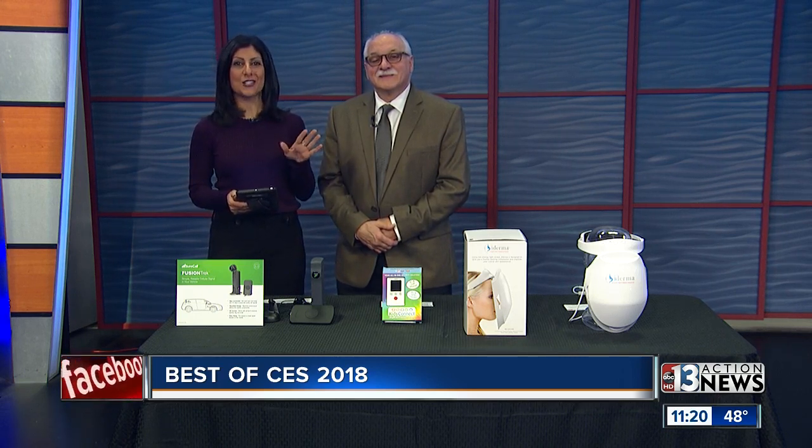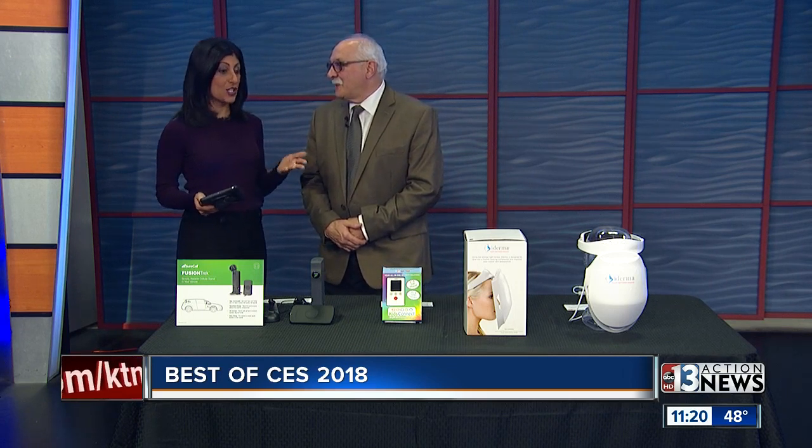We'll keep checking in with Justin, of course, but it is CES time. We showed you all the traffic there. Tech reporter Dr. Frank Vigiano, our expert, has never missed a show yet. He joins us in the studio to talk about some cool products — pretty much some of the best that you have found for 2018.